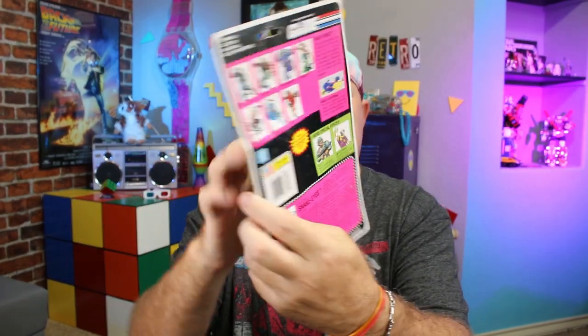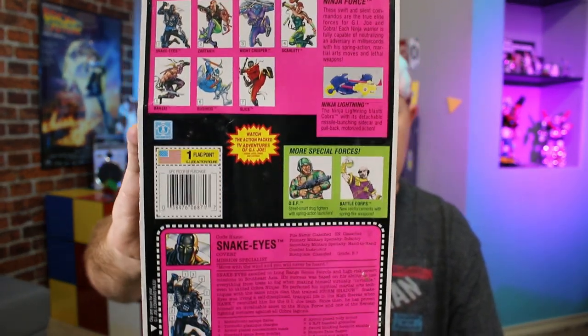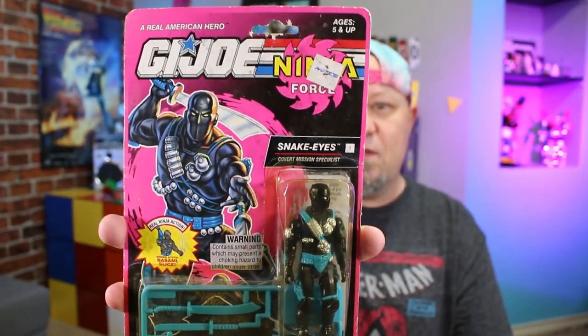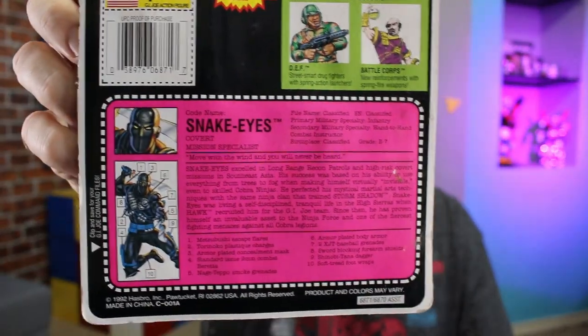It still has the AAFES price tag on it — AAFES is basically like a Walmart for the military — which is kind of neat. Let me give you guys a slow close-up of the back so you can see it a little better, and the front. I wasn't really happy in the 90s with the color of the weapons and the fact that they were on the tree like this — I thought that was cheap. But this Snake Eyes actually has a dash between his name, whereas some versions didn't.